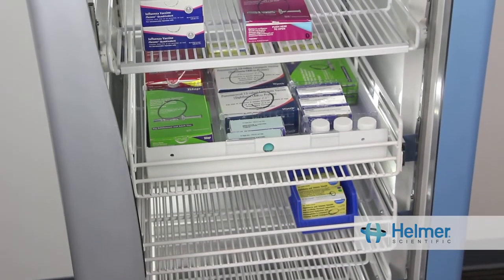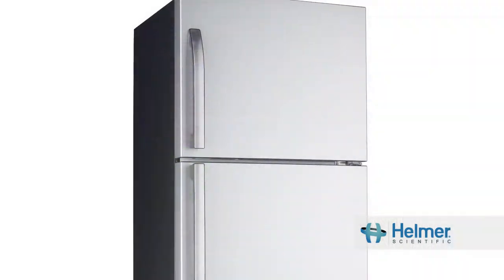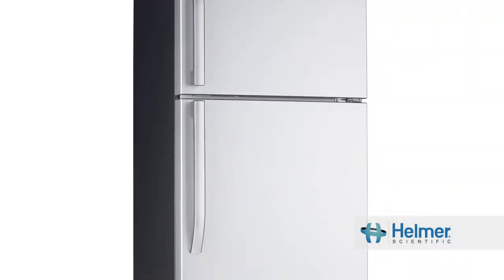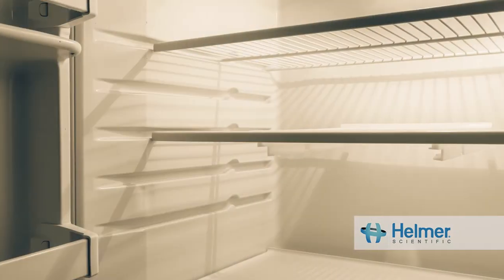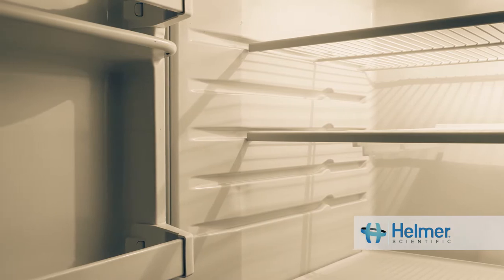Today, we will discuss what makes a vaccine refrigerator different from a household refrigerator. Household refrigerators are considered combination units, meaning the refrigerator and freezer are part of the same cabinet. The CDC recommends avoiding these types of refrigerators and freezers for vaccine storage.